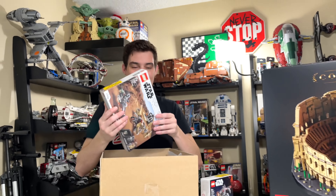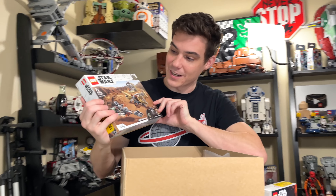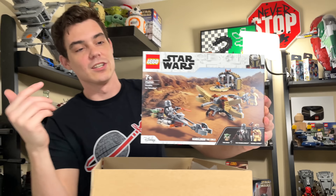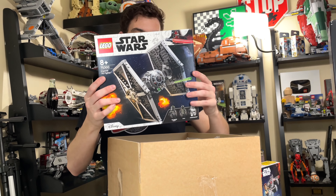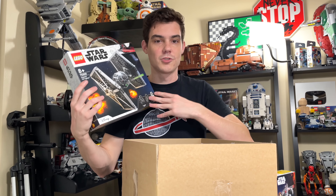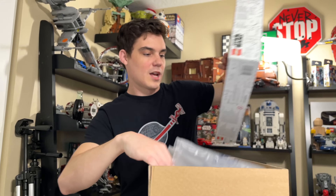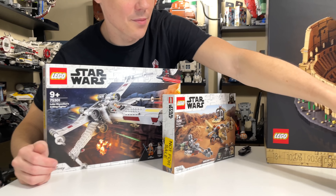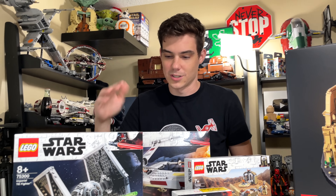The big set of the wave that I'm going to actually build and review right now — building it while we watch the Mandalorian — is this Mandalorian Trouble on Tatooine set. Pretty exciting set for 2021, probably the most exciting one so far that we have revealed. And then the other big two in the box: the TIE fighter — I'm actually going to buy a ton of these because I have a really fun video idea — and then the 2021 X-Wing. So that's the 2021 TIE fighter and the 2021 X-Wing.